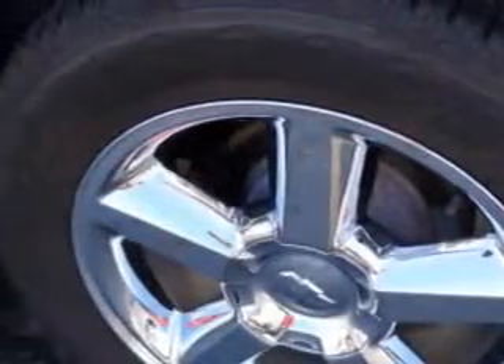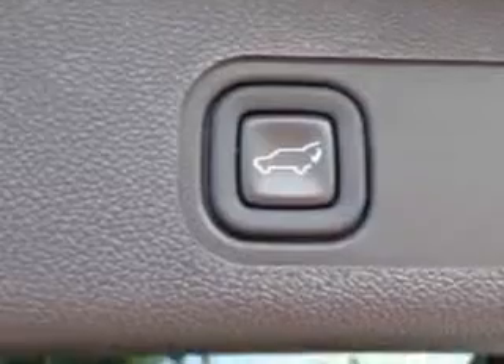Enjoy this family SUV with features like remote power door locks, tow hooks, rear stereo controls, heated driver and passenger seating, and much more. Enjoy the drive, feel safe, and have peace of mind in this 2012 Chevrolet Tahoe.